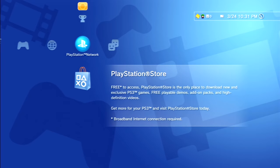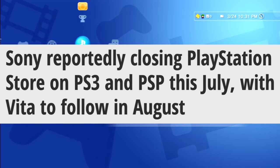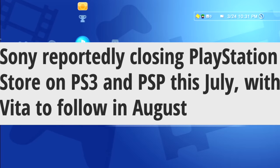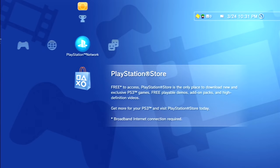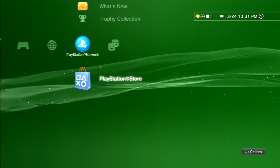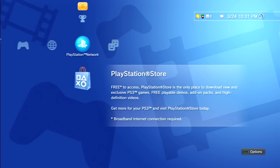The PS3 and PSP versions of the PlayStation Store will be discontinued in early July 2021, and then August for the PS Vita. For all you guys watching this years into the future, I'm filming this in March 2021. We're basically just going to scroll through the PlayStation Store and get a last glimpse at it before it's officially gone forever.